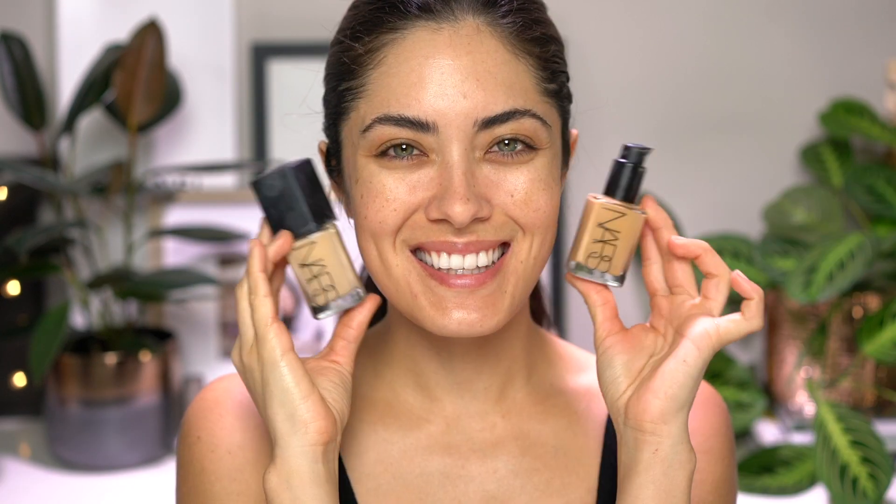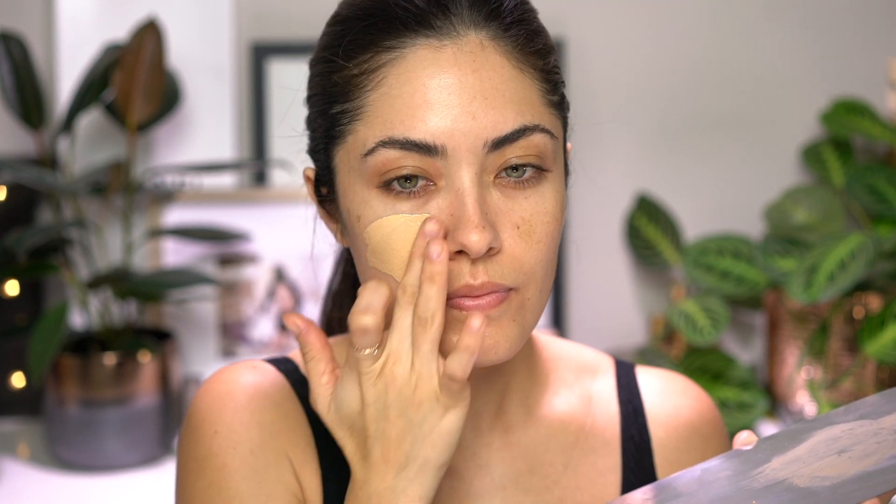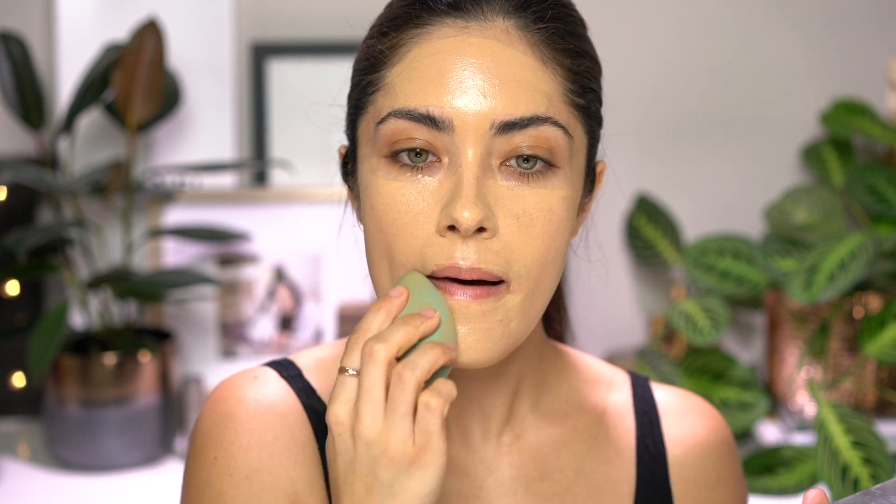For foundation, I'm using NARS' Sheer Glow. This is definitely a classic favorite foundation of mine. It feels like a tinted moisturizer with more coverage. And I'm using two different shades to get my perfect match: Cylon and Stromboli.